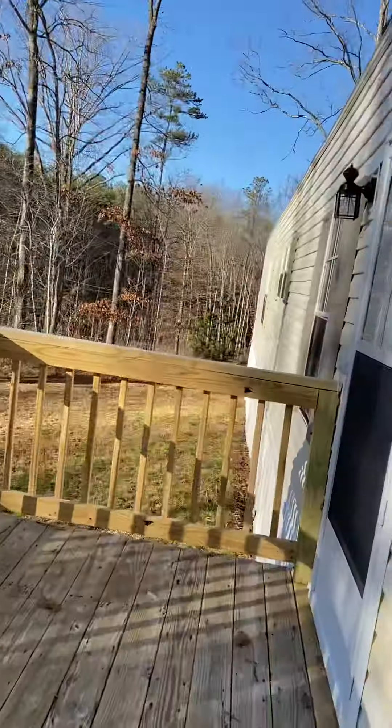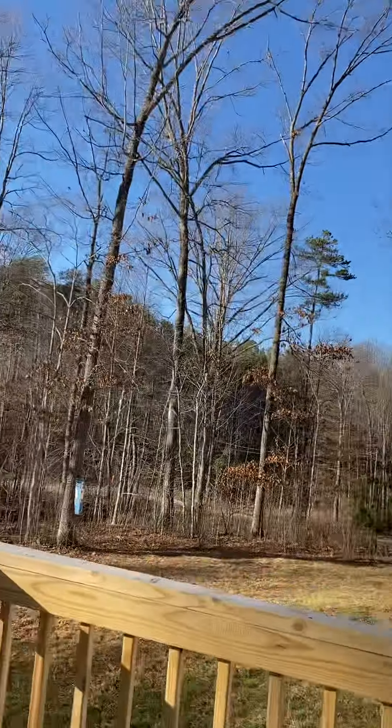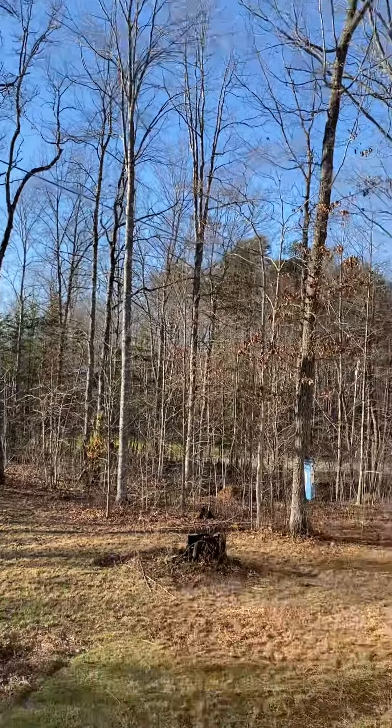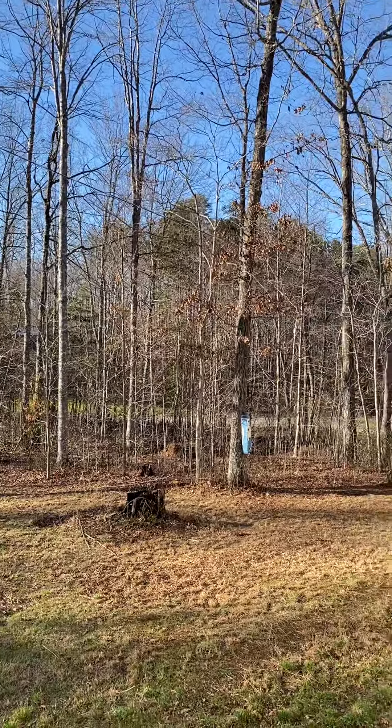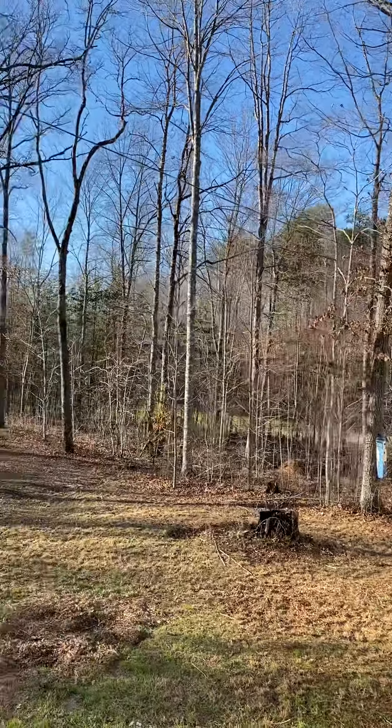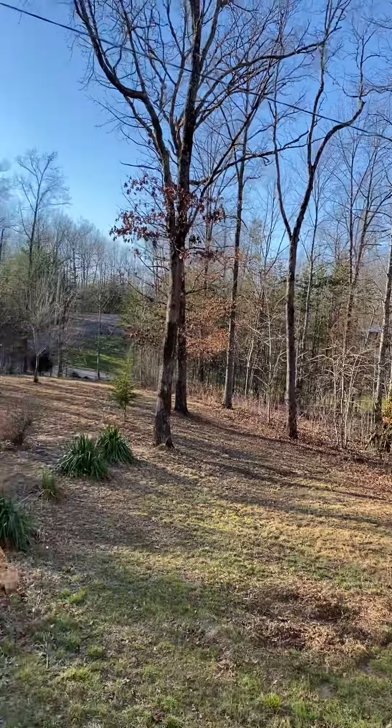Okay, this is your little front deck. Looks like they've got some — I think these might be purple martin birdhouses. And you have a view of kind of a little valley there.